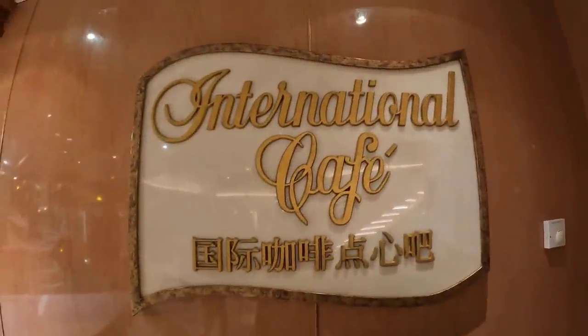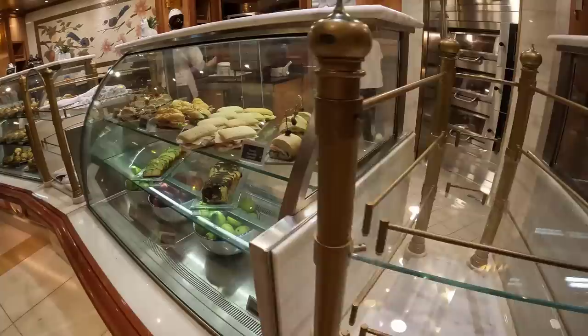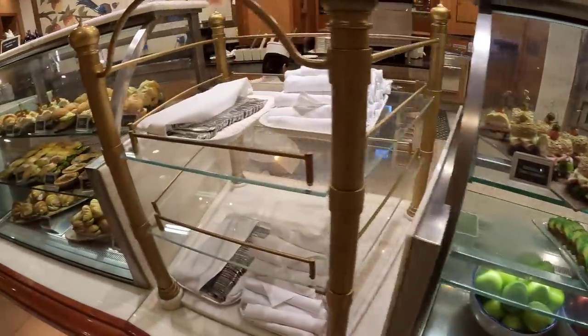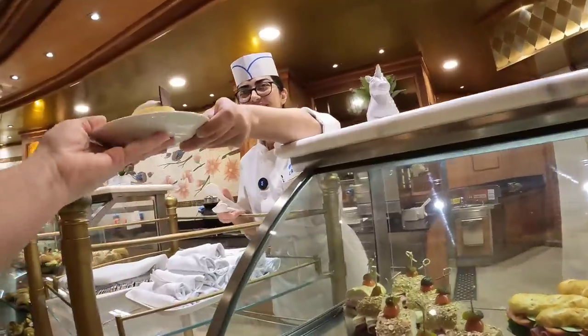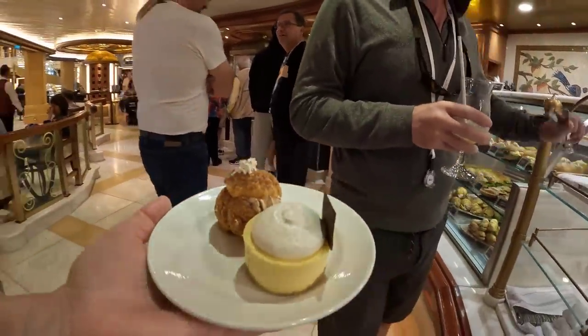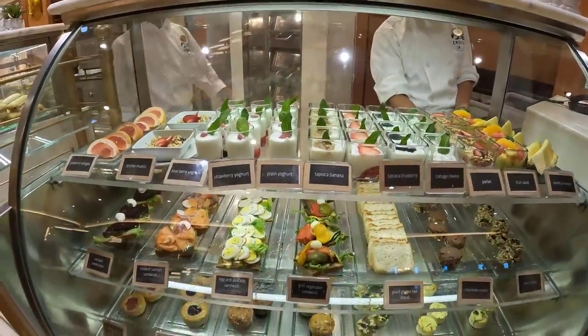Next up we have the International Café, which is found in the main piazza of the ship. This is open 24 hours a day and offers breakfast pastries, sandwiches, desserts, and coffee. It is a great option for grab-and-go because they quickly hand you your food after you choose it from a display case. We often found ourselves at the International Café for a quick bite to eat.